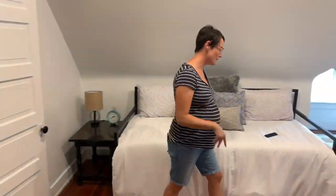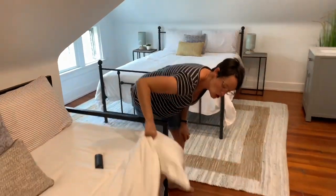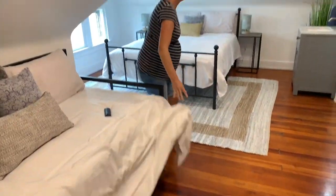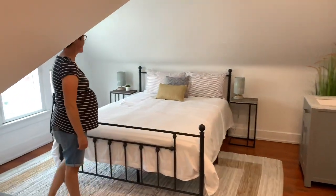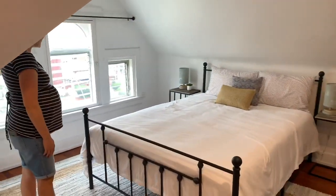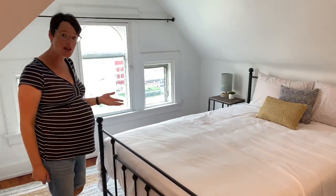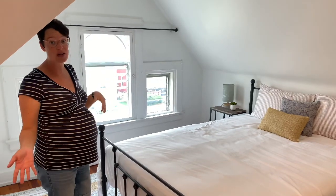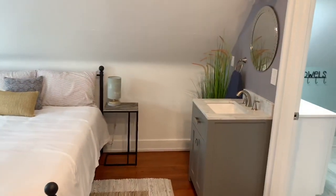Here's bedroom one — we'd consider this the suite. There's a day bed here with a trundle and a queen size bed. I love that all these rooms have nice big windows that let in a lot of natural light. And we also added a sink in the bathroom for this room.